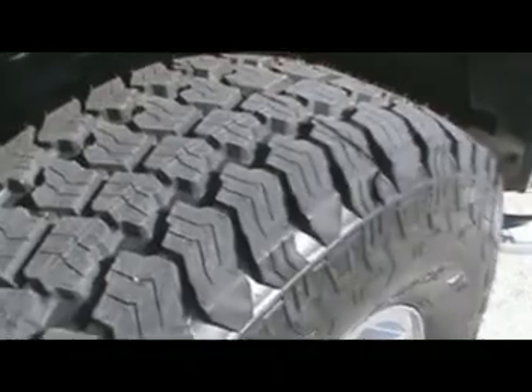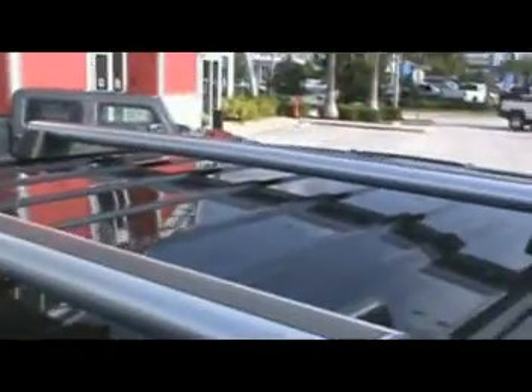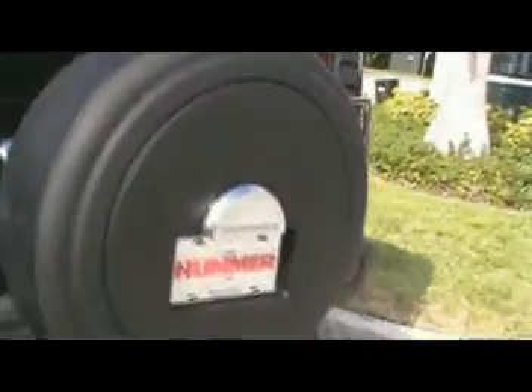You can see the treads are brand new. Chrome tubular side steps, factory installed. Power factory sunroof. Luggage bars. Chrome locking gas cap door. Chrome billet taillight covers. Enclosed spare cover. Towing package. Corsa exhaust — sounds great.